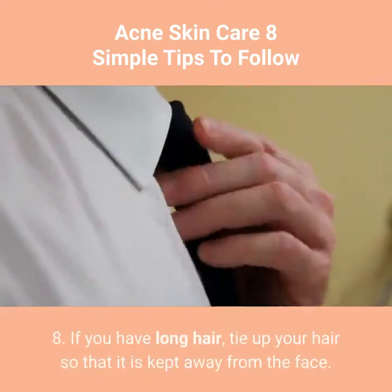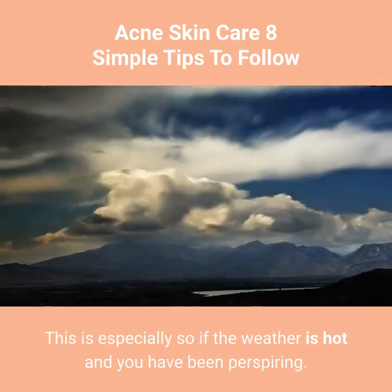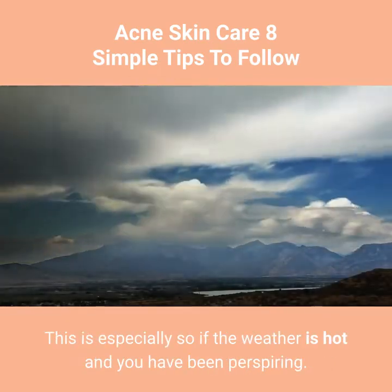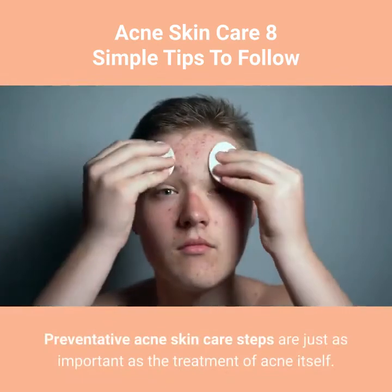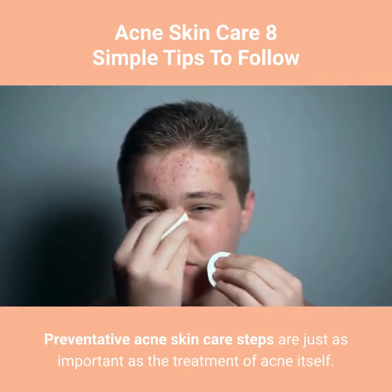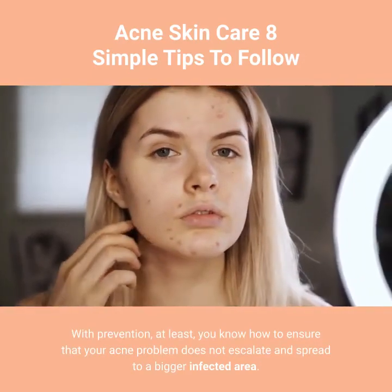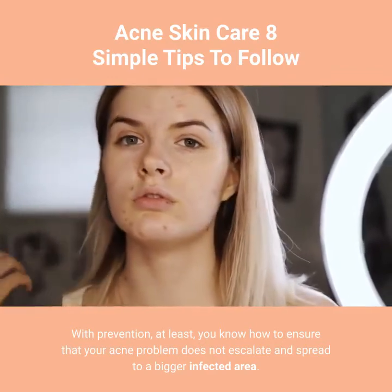Tip 8: If you have long hair, tie up your hair so that it is kept away from the face. This is especially important if the weather is hot and you have been perspiring. Preventative acne skin care steps are just as important as the treatment of acne itself. With prevention, you know how to ensure that your acne problem does not escalate and spread to a bigger infected area.